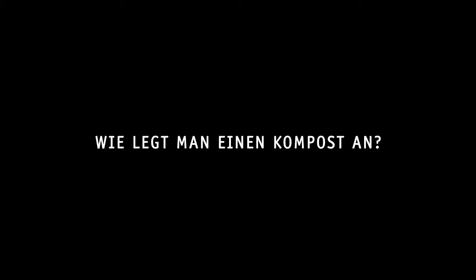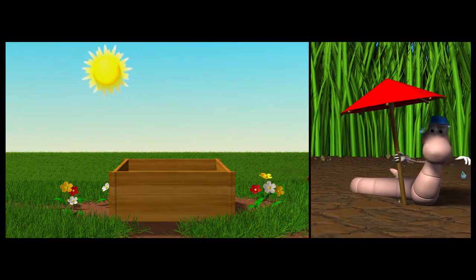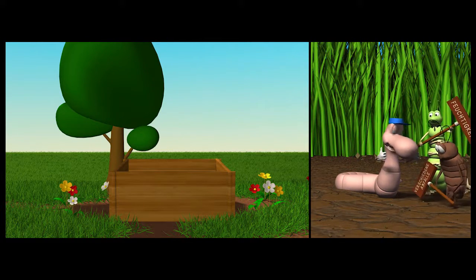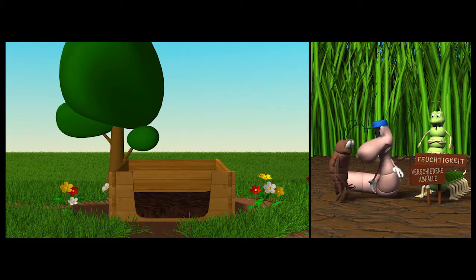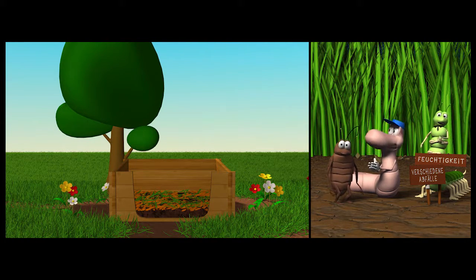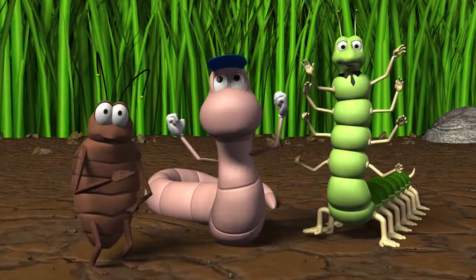Aber wie legt man eigentlich einen Kompost an? Das ist eigentlich ganz einfach. Karl mag keine Sonne, also muss der Kompost an einem Platz mit viel Schatten sein. Unsere Freunde brauchen Feuchtigkeit und verschiedene Abfälle. Ganz unten füllt man den Kompost einfach mit Erde. Dann kommen Laub und ein wenig Wasser hinzu, dann ein wenig Gras und Heckenschnitt. Und obendrauf die Obst- und Gemüsereste aus der Küche.